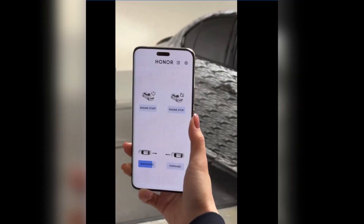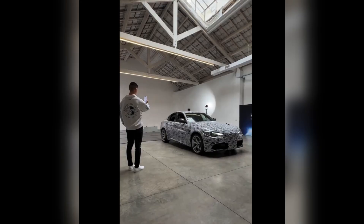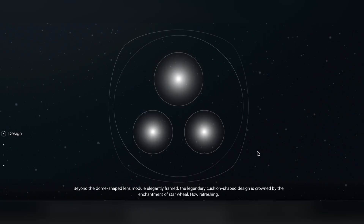You can control your car just by looking at your Ford — start or stop the engine and move the car forward or backward. This eye tracking feature is only available in China, and the car control demo is just a test. Honor is going to talk more about it at an event called MWC.